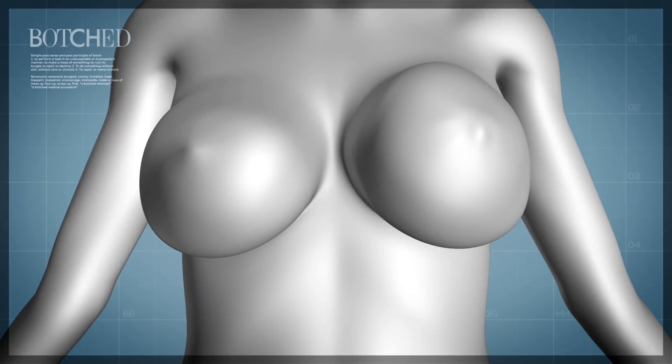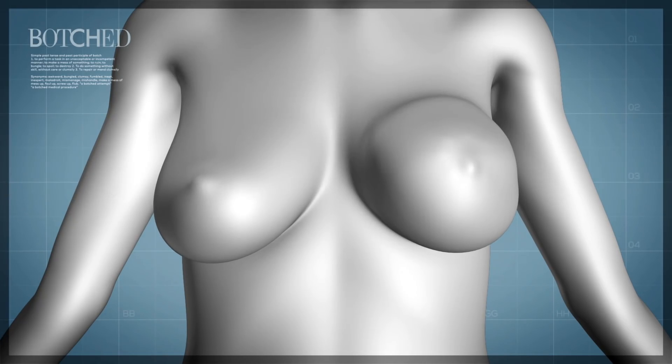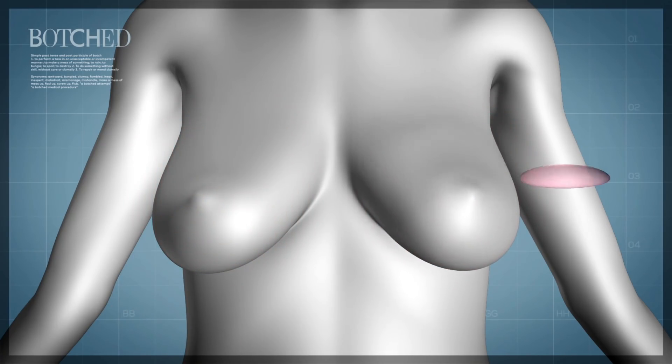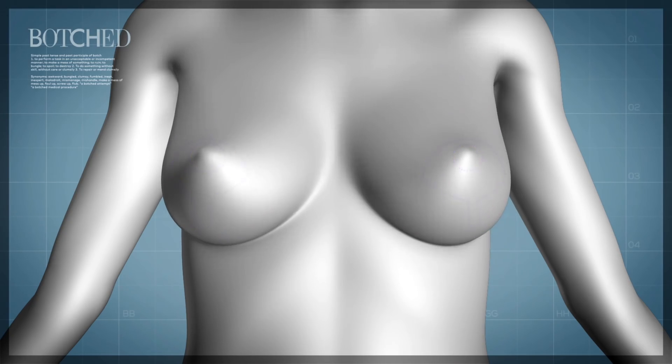For Sharon's surgery, I will begin by making an incision below her areolas and removing her old implants. I will then elevate her pectoralis major muscle to create new breast pockets and then perform a capsulotomy on the left breast to soften the scar tissue. Finally, I will insert a new pair of breast implants before performing a breast lift and areola reduction.